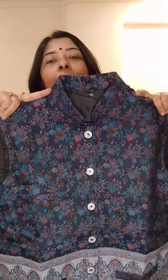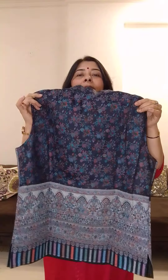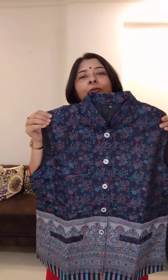Jacket number 3 — it is very smart. Blue, sky blue, black, even with an ivory suit, if you wear it, it looks very smart. These are unisex jackets. Even men can wear this on kurta-pajama for functions.